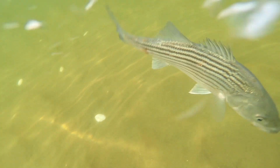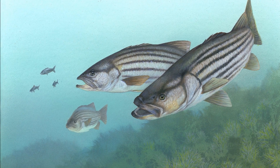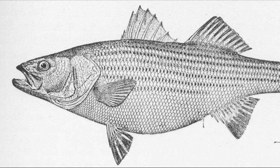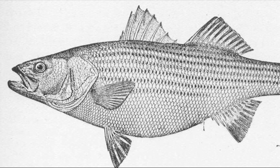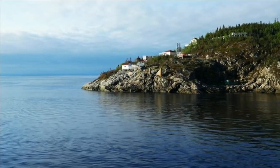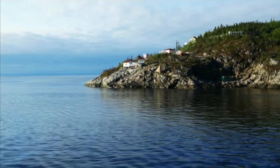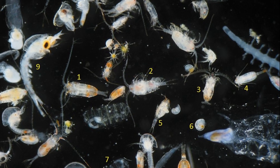Females produce large quantities of eggs, which are fertilized by males as they are released. The number of eggs produced by a female striped bass is directly related to the size of its body — a large female may produce millions of eggs. The eggs drift in the currents until hatching a few days after being fertilized, and the larvae feed on zooplankton.